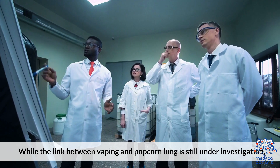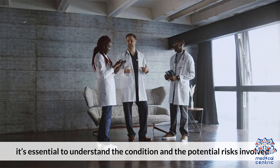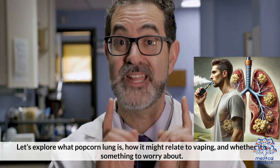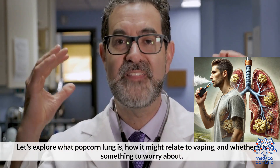While the link between vaping and Popcorn Lung is still under investigation, it's essential to understand the condition and the potential risks involved. Let's explore what Popcorn Lung is, how it might relate to vaping, and whether it's something to worry about.